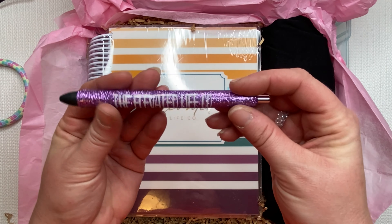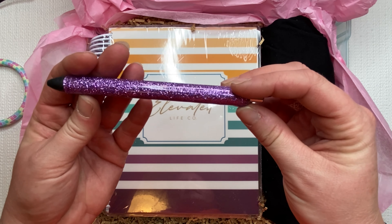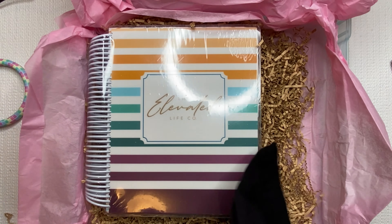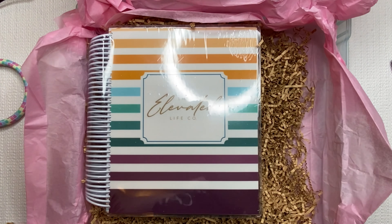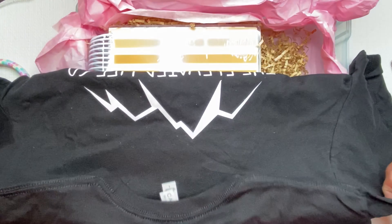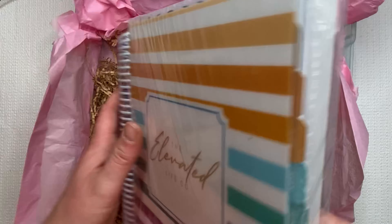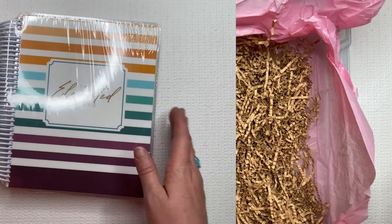And then the Elevated Life Co — oh my goodness, I will definitely be using that. Check it out, you guys — oh, I love it! How exciting. Let's get into this. How beautiful!